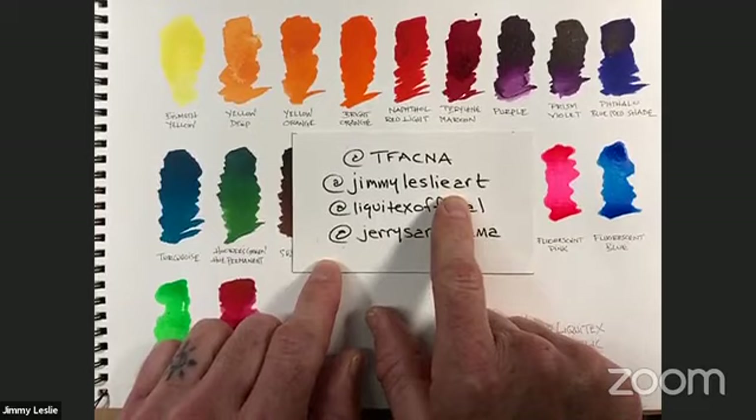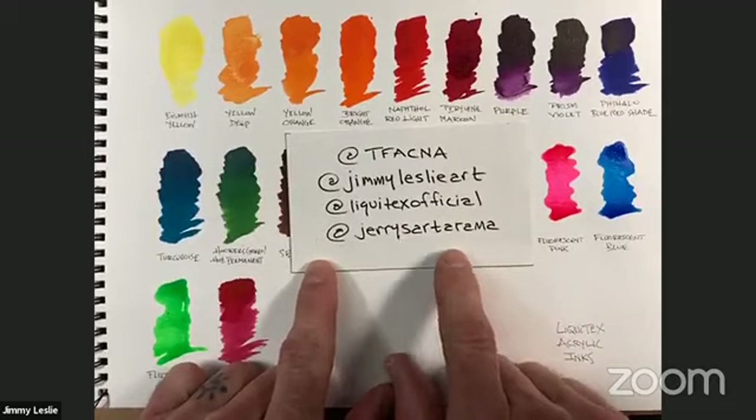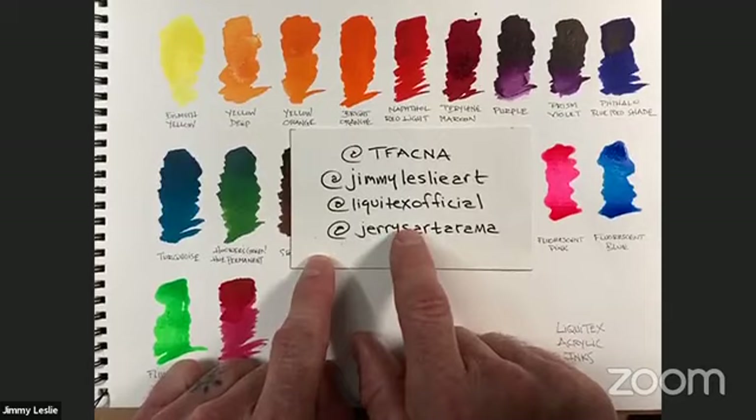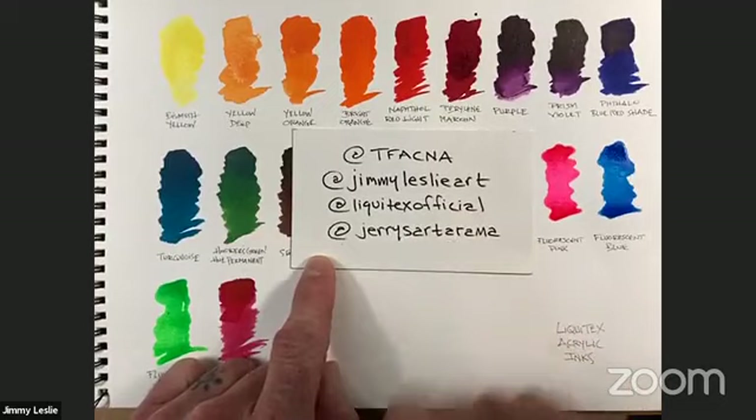You can find me at 'Jimmy Leslie Art' on Instagram to see a lot of what I do with ink — I really do love it as a medium. Also check out 'Liquitex Official' on Instagram; we have a live stream coming up specifically on the inks next week, so keep a lookout. And of course Jerry's Artarama on Instagram Live as well.